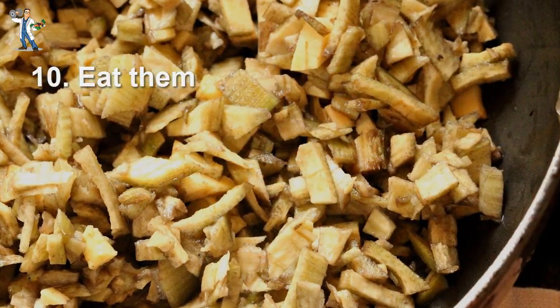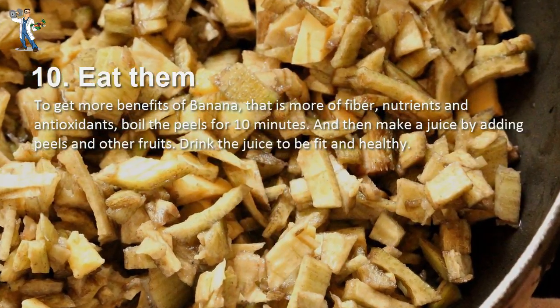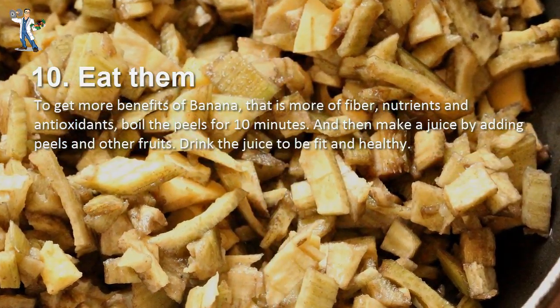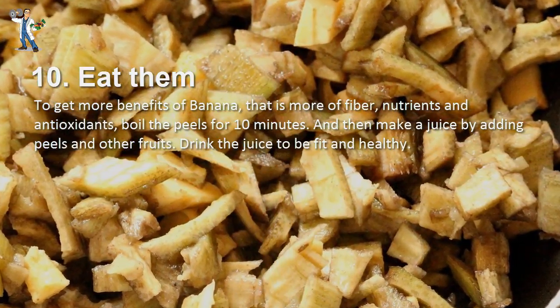Number 10: Eat Them. To get more benefits of banana — including more fiber, nutrients, and antioxidants — boil the peels for 10 minutes, then make a juice by adding the peels and other fruits. Drink the juice to stay fit and healthy.